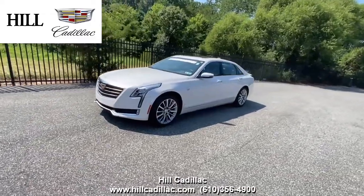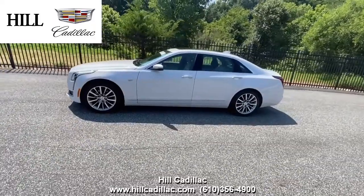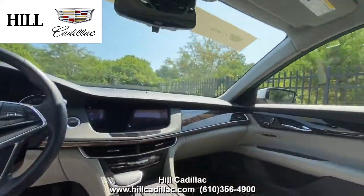On our lot we have this certified pre-owned 2018 Cadillac CT6 Luxury in white. It has 29,560 miles on it and has had one owner.